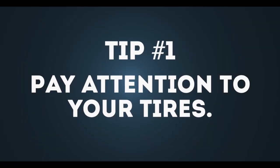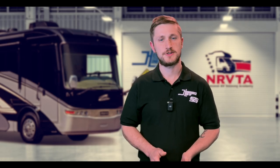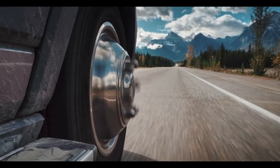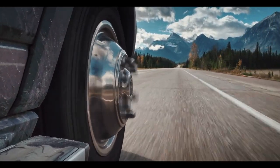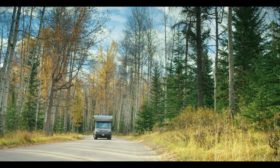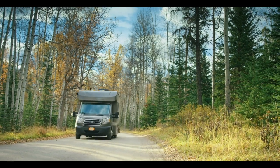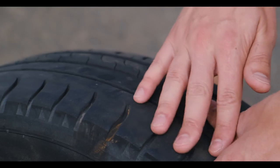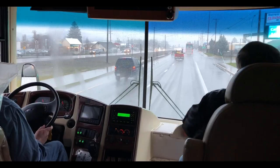Tip number one is pay attention to your tires. This is the first and most important thing you can do to make sure you're traveling safely, and it can also help you travel more comfortably. This means checking your tire pressure regularly and also making sure that your tire's age is not excessive — typically seven years is about as old as you want to go. You also want to make sure you have enough tread on your tires, although typically motorhomes are going to run out of age in the tires long before you run out of tread. Proper tire inflation and adequate tread depth can also help to improve traction and handling, especially when you're driving in wet conditions.